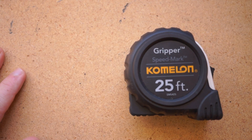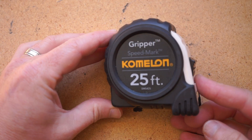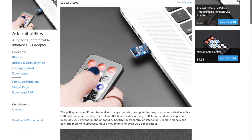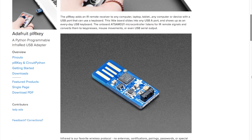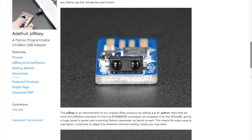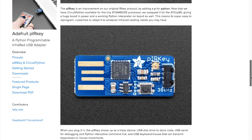You can find links to both tape measures in the description, and thousands of reader-recommended tools at cool-tools.org. Adafruit has a new product called the PIR Key. It's a little USB dongle that plugs into any computer, and then you send it an infrared signal from a remote control, and it will execute your custom Python code stored on the board. It sells for $9.